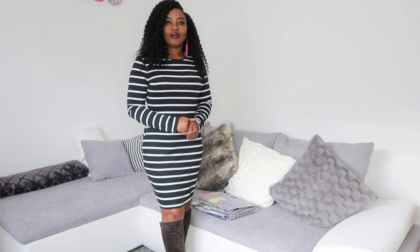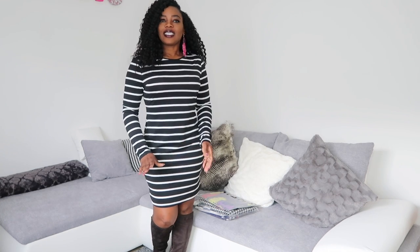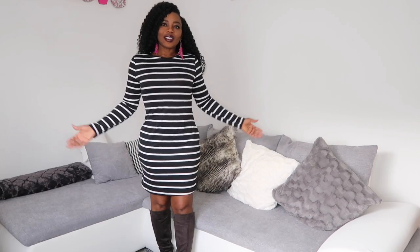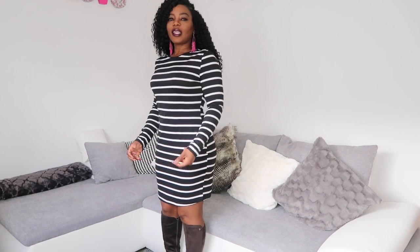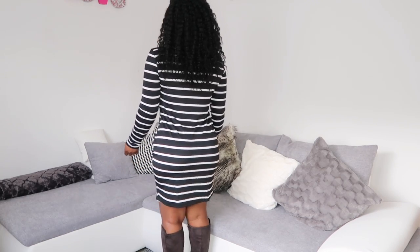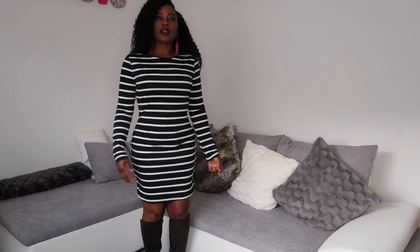I have a few pieces from Shein. This is my first time ordering from this company. Let's get into this. So this is the first outfit — it's really, really lightweight and it's not thin. It's not see-through either. I'm thinking of pairing this with maybe black leggings.